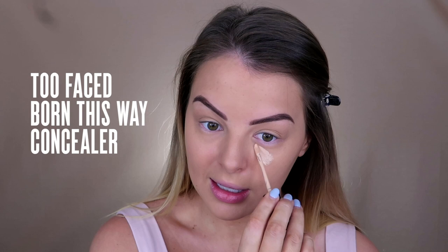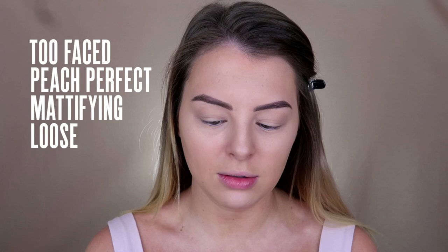I'm going in with some Born This Way concealer — down at the centre of my nose, between my brows, and on my chin. Usually this is the part where I would go in with a setting powder, but I'm not going to in this video, just because I have dry skin and this foundation is already so matte. They do have a beautiful setting powder — the Peach Perfect Mattifying Loose Setting Powder. I would love to use this to bake under my eyes when I use the Too Faced Born This Way Foundation, since that's a really glowy, dewy foundation.